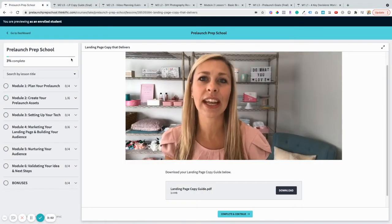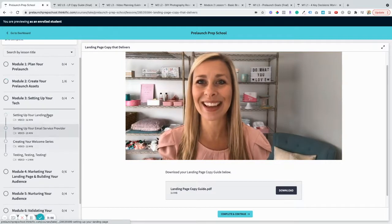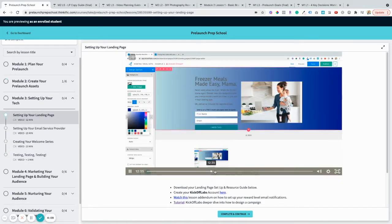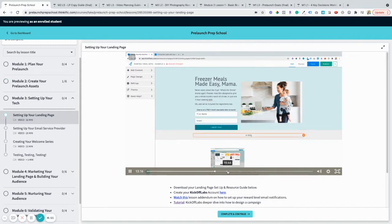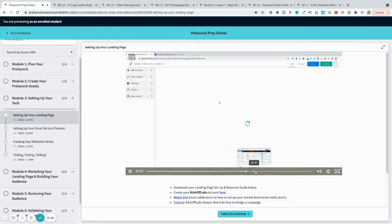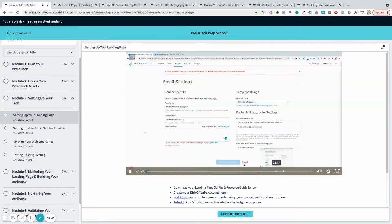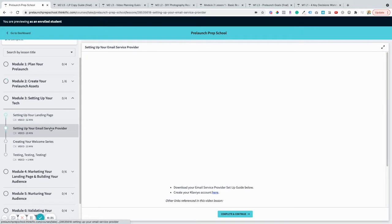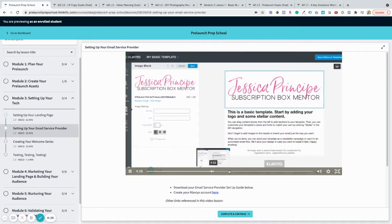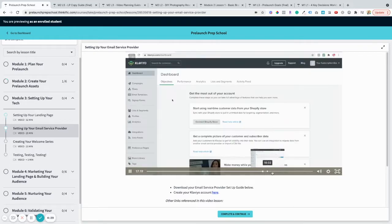Module 3 is where we set up all the tech. We're going to create your landing page, set up your email service provider, and hook everything together so you've got a fully automated system ready to welcome new leads day and night. I know tech can be scary for some, but I will show you step by step, click by click, how to set it all up without any fuss or tech tantrums.